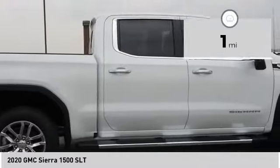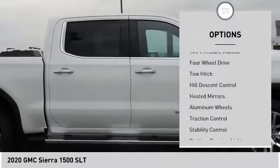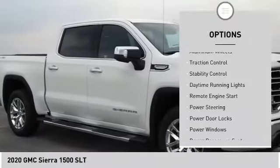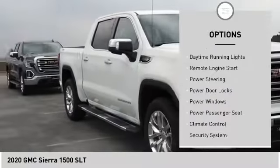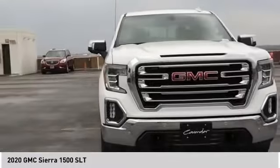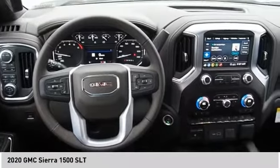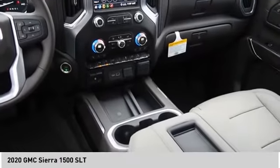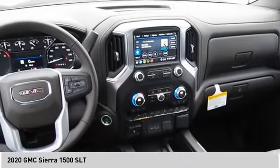Here are some of this vehicle's great options: tire pressure monitor, four-wheel drive, tow hitch, hill descent control, heated mirrors, aluminum wheels, traction control, stability control, daytime running lights, and remote engine start. Searching for a dependable vehicle that looks great too? You found it — so stop in today.